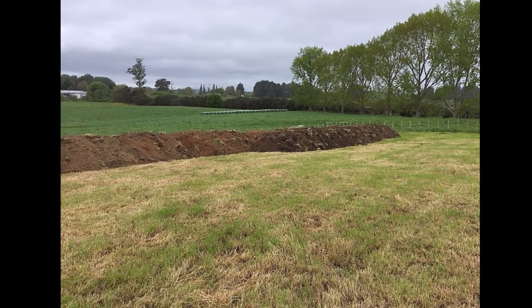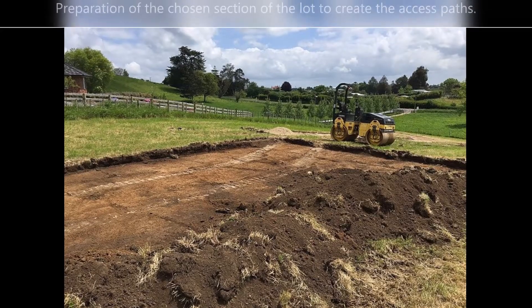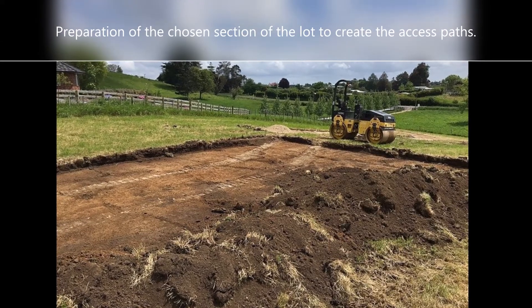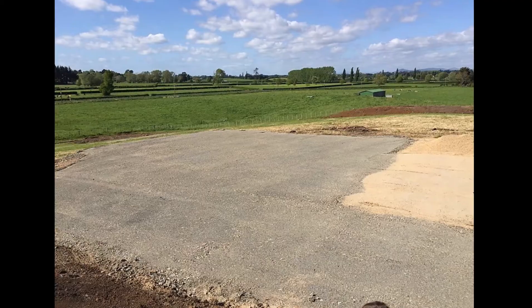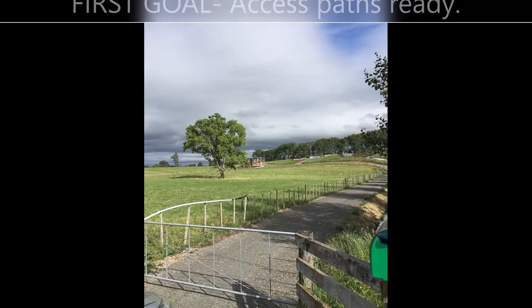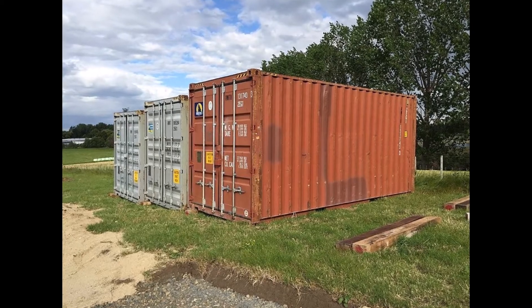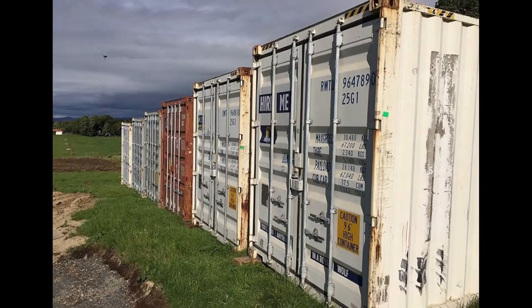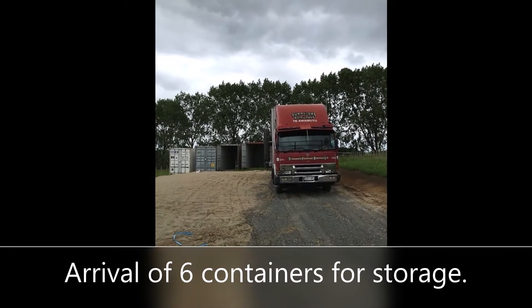The execution phase began with the cleaning, compaction, and improvement of the selected land. Next, the layout and preparation of the chosen section were carried out to create paths made with compacted gravel to access the house and the cottage. Six cargo containers — 20 feet each — arrived to serve as a warehouse for furniture, materials, and tools during the execution of the project.